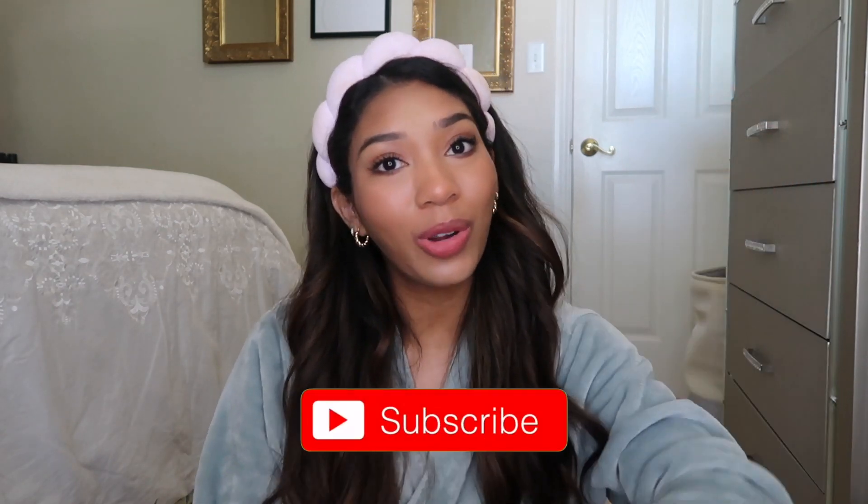Without further ado, I'm going to get into this haul, but first don't forget to subscribe down below and follow me on Instagram and TikTok. I'm way more active on TikTok because I do everything from my phone and there's no editing — that's where I mainly post content now. Let's dig in. I got some really good stuff, and I'll go in order of most expensive to least expensive. I spent in total probably around five or six hundred dollars.